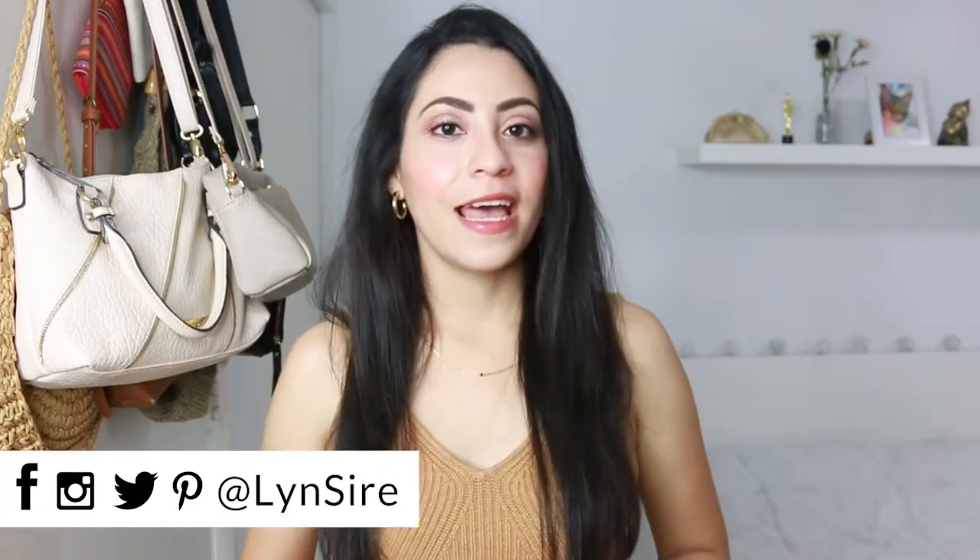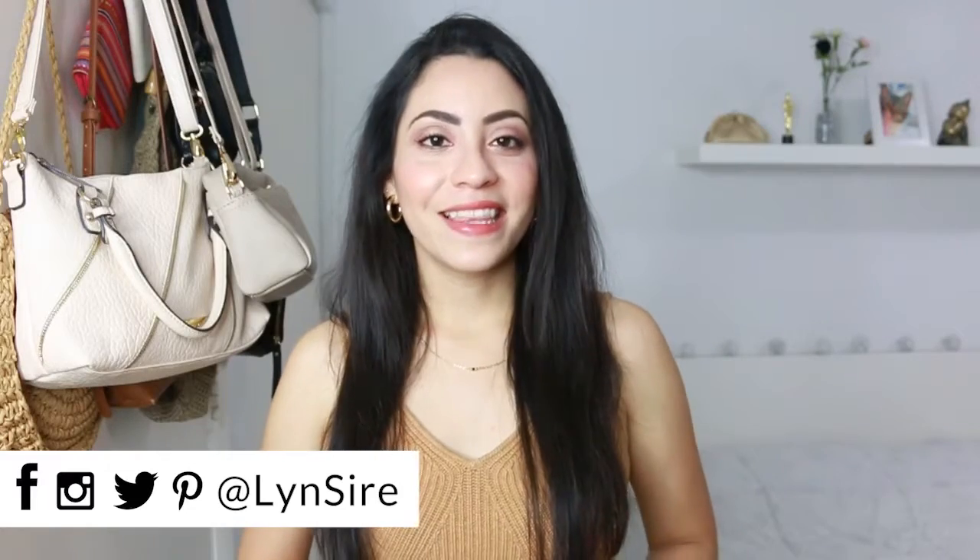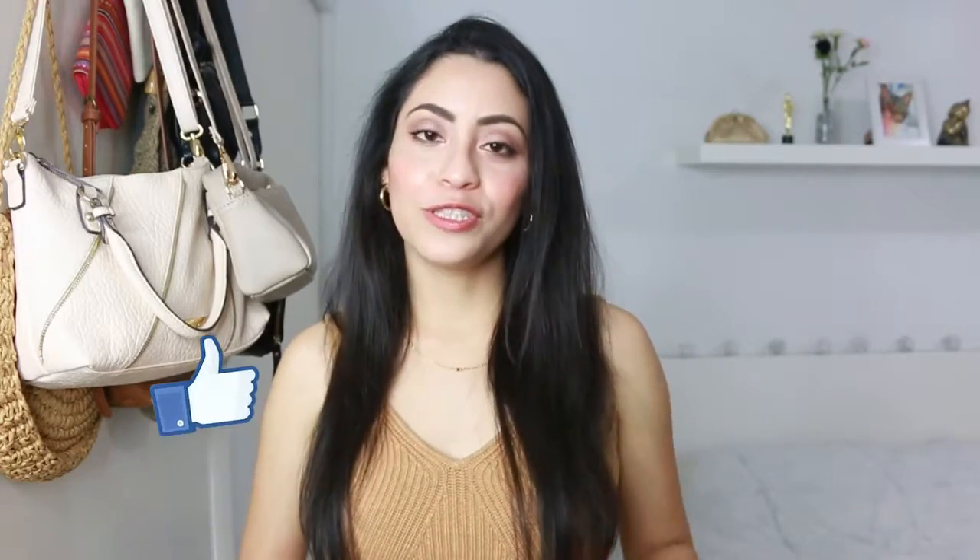Everything you saw here is in the description box. Good luck if you participate in the giveaway — let me know what your favorite piece was. Don't forget to follow me everywhere with the name Lynn Sire. If you liked this video, don't forget to give it a like and I'll see you next time — kisses, bye bye!